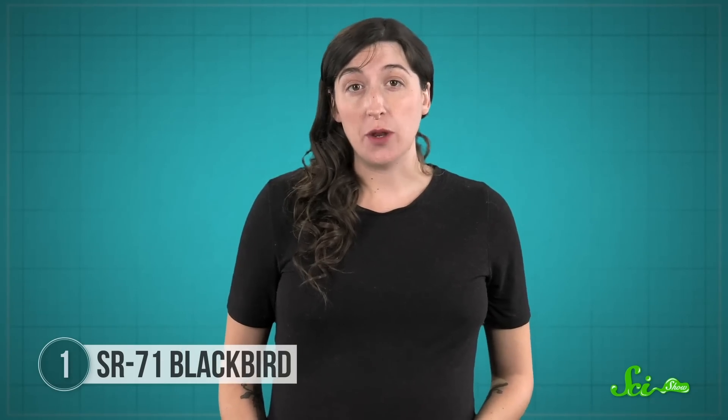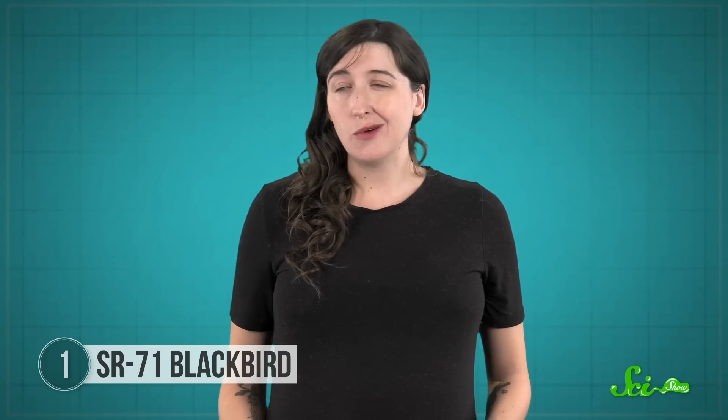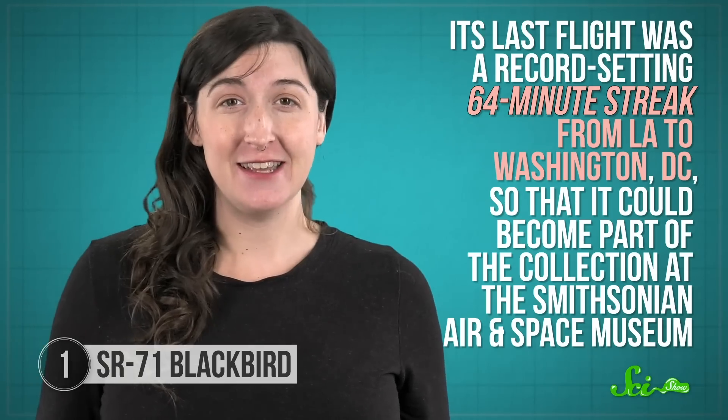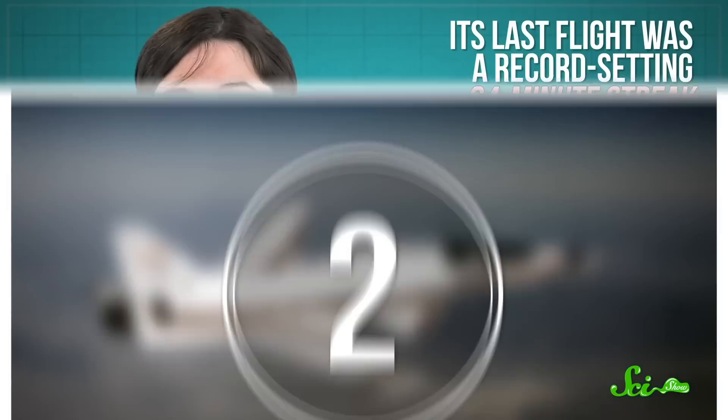The Air Force retired the SR-71 back in 1990, as satellites and improved defense systems slowly made it outdated. But it did retire in style. Its last flight was a record-setting 64-minute streak from LA to Washington, DC, so that it could become part of the collection at the Smithsonian Air and Space Museum.